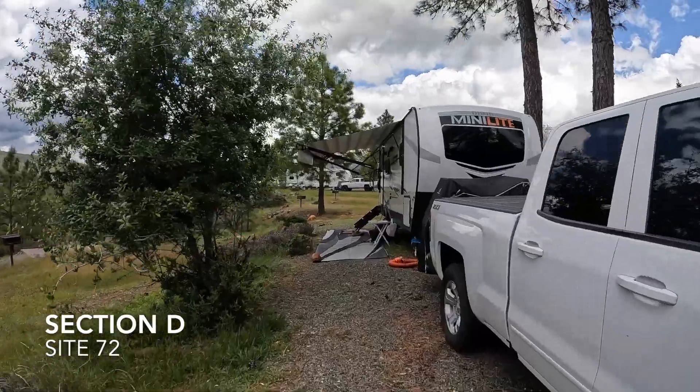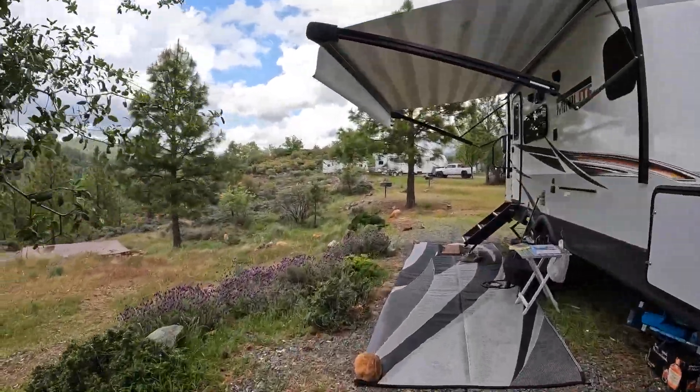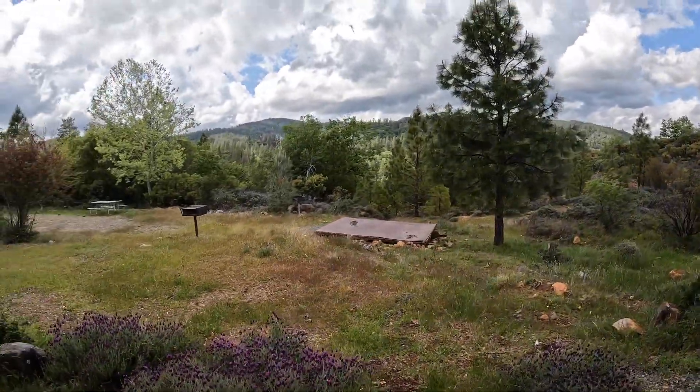Here's our campsite, and some of the things I love about it are these beautiful lavender just bursting right now, as well as this beautiful view.